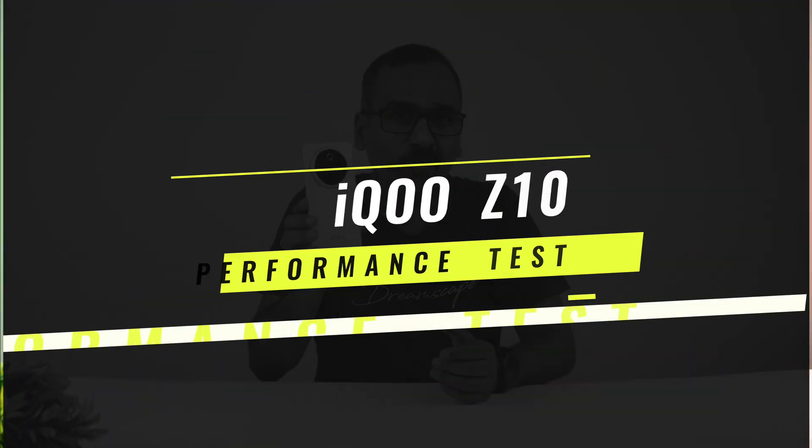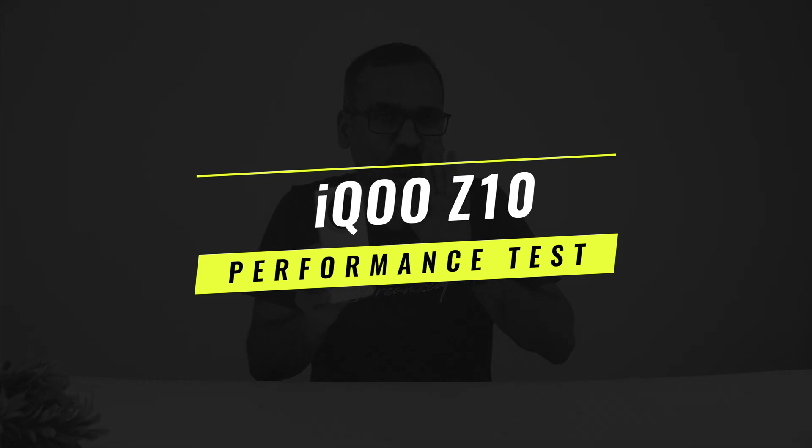Hello friends, welcome back to Technic. In this video, we will be doing the performance testing of the new Aiku Z10.